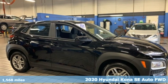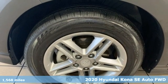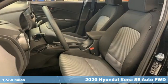Here's a 2020 Hyundai Kona. Challenging convention to find a better way — it's the Hyundai way. Plus, it offers an exciting list of features.